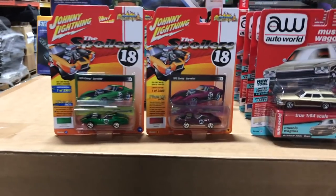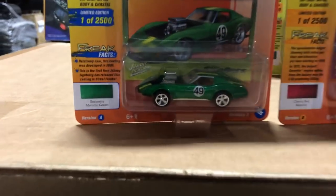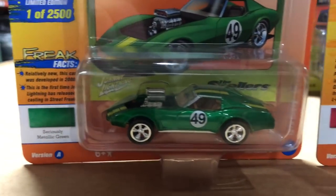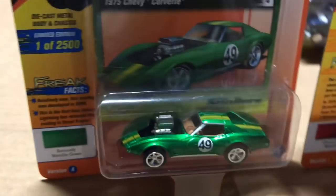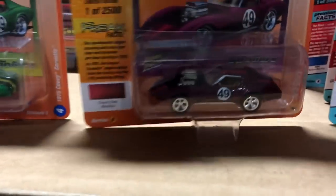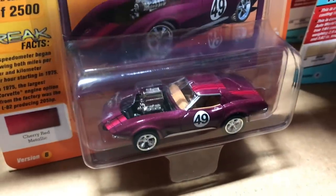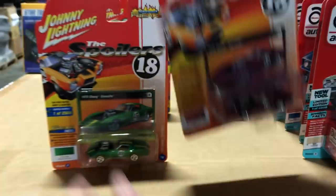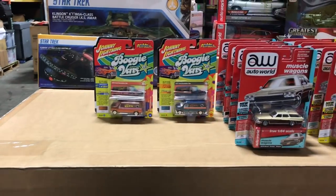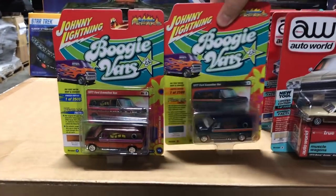Next up in our Spoiler series is the 1975 Chevy Corvette, with two variations. Version A is in green with that big spoiler and engine coming out on top, with yellow accents. The other version is in metallic cherry with those cool number 49s on it.